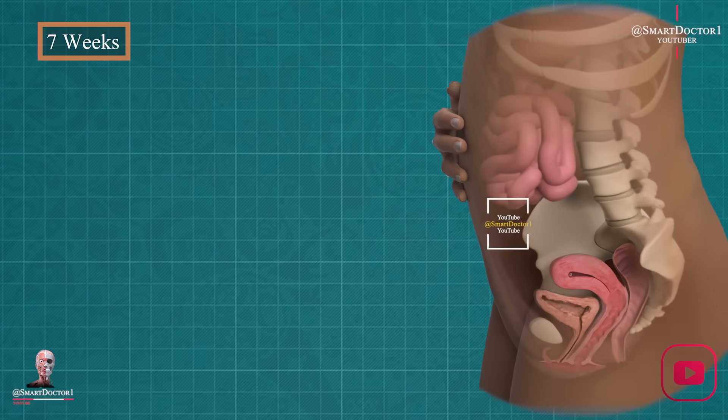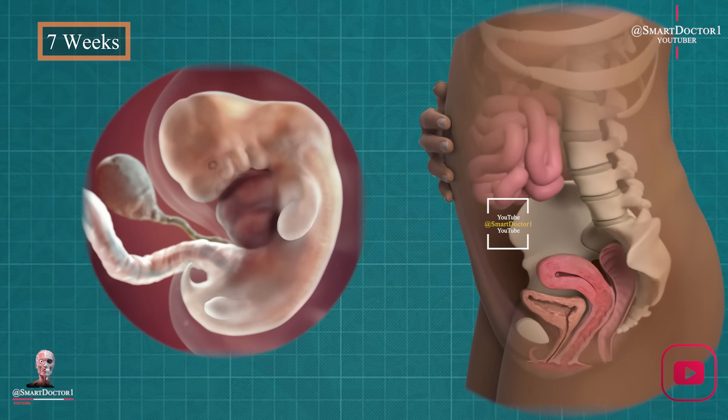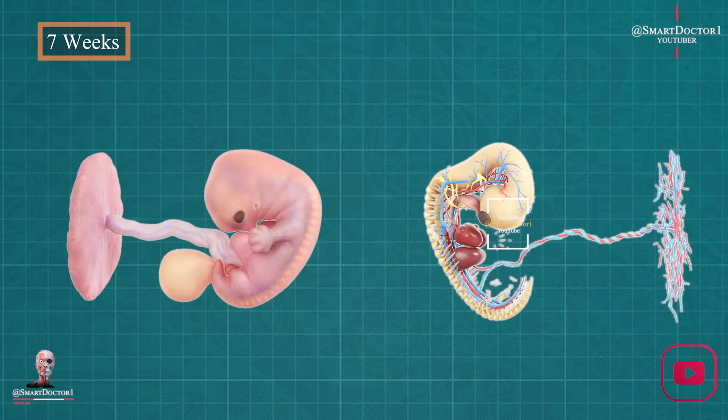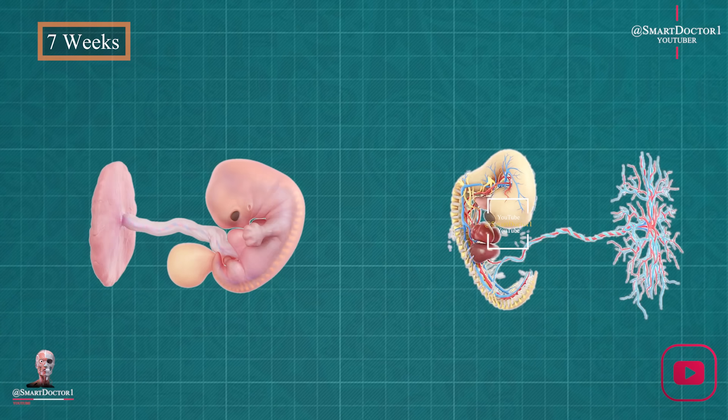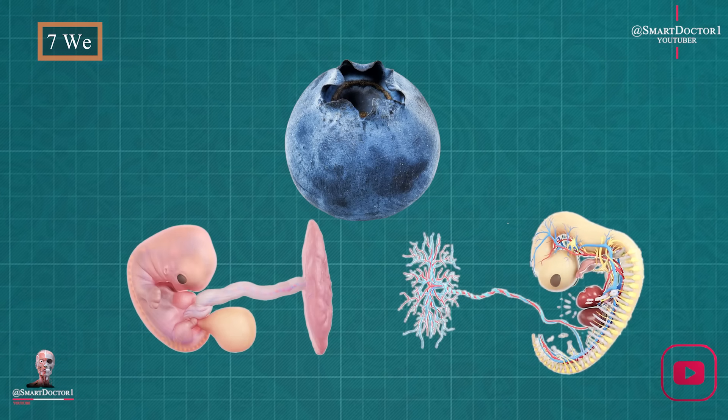Week seven brings exciting changes. Our baby doubles in size, and little hands and feet emerge, resembling paddles. It's like witnessing a masterpiece unfold, stroke by stroke. Our baby is now the size of a blueberry.